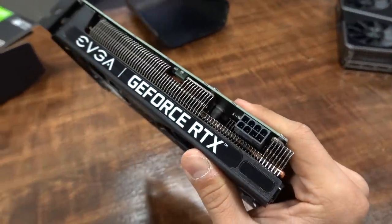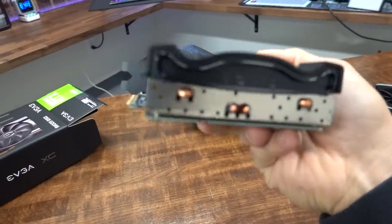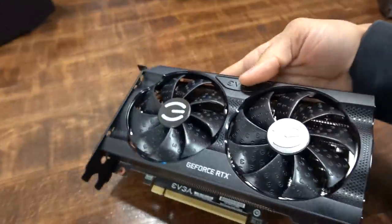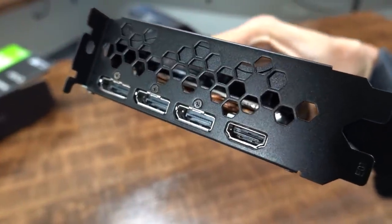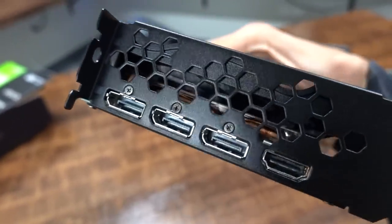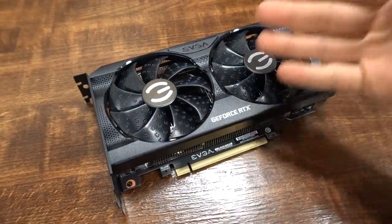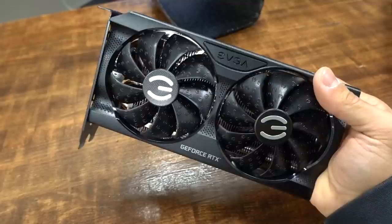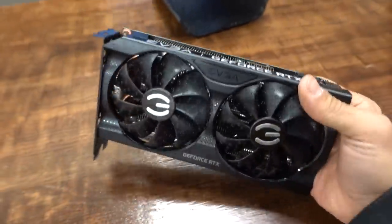We've got a single eight-pin power connector on the end of the card, nice big GeForce RTX branding along with EVGA, and looks like four to six copper heat pipes. On the back we have one HDMI 2.1 capable of 4K at 120 hertz with HDR support, and three DisplayPort 1.4a ports. Even though the GA106 is a new GPU, you still get the full suite of NVIDIA technologies — G-Sync, ray tracing, DLSS, NVIDIA Reflex, NVIDIA Broadcast — pretty much all the technologies found on higher-end Ampere GPUs.